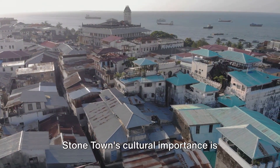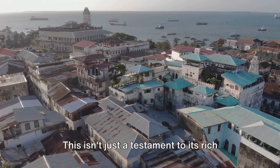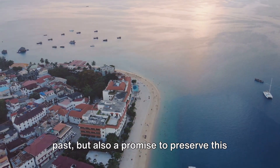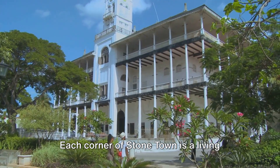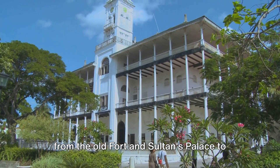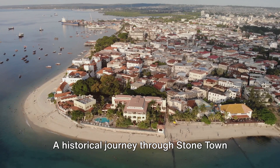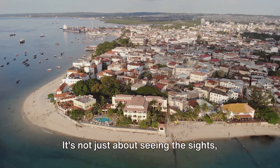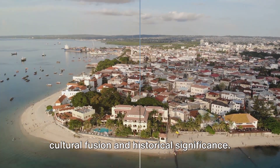Stonetown's cultural importance is recognized globally, with its status as a UNESCO World Heritage Site. This isn't just a testament to its rich past, but also a promise to preserve this cultural gem for future generations. Each corner of Stonetown is a living testament to the island's vibrant history, from the old fort and Sultan's palace to the House of Wonders. A historical journey through Stonetown is a must for any visitor — it's not just about seeing the sights, but feeling the pulse of a city steeped in cultural fusion and historical significance.